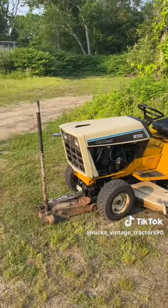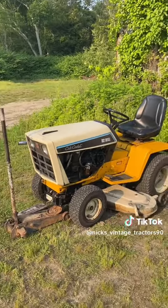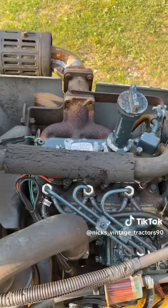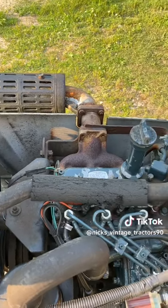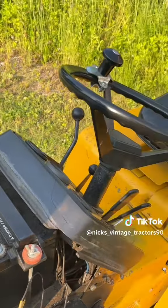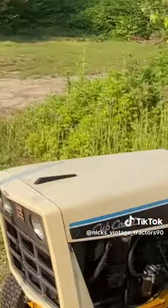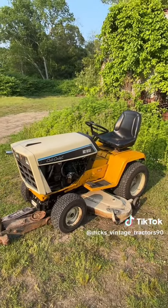I just figured I'd say what I was doing to it — I told everybody I was working on it, so I figured I'd make a quick video. It drives really nice, the mower works, everything works on it except for the headlights. Other than that, everything works. There you guys go — see you later.